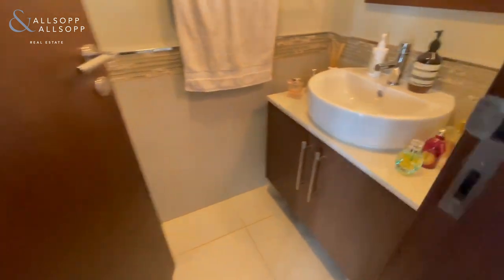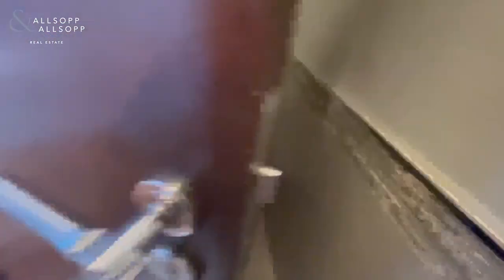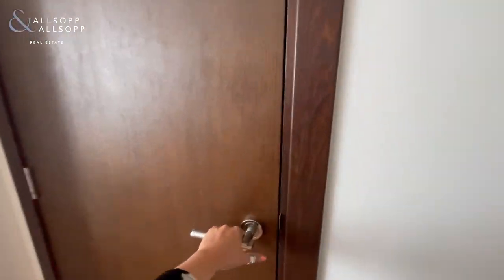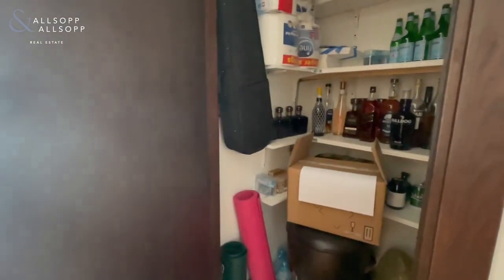On the right-hand side we have the guest WC, with additional storage here as well.